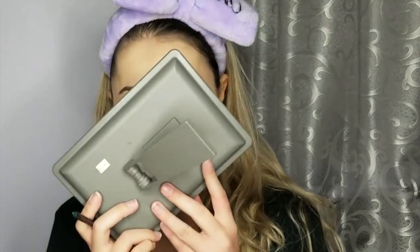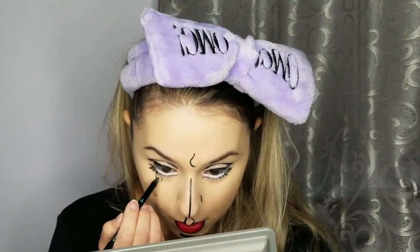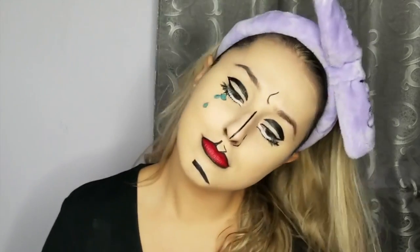Then going in with a blue waterproof eye crayon by Sephora in the shade Peacock Blue to fill in the teardrop. Going back in with the liquid eyeliner to make the teardrop more defined — wish me luck. Make sure to rest your hand on your face somewhere steady if you suffer from shaky hands like me.